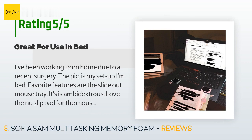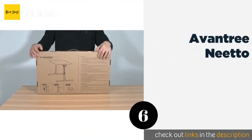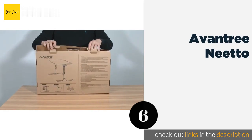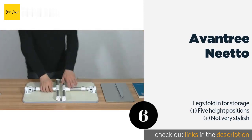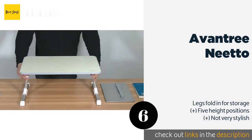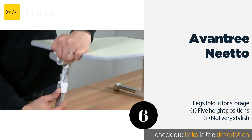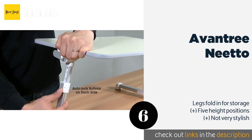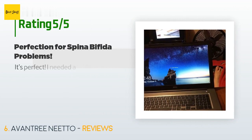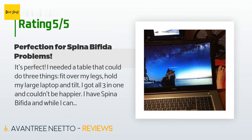The next product is the Avantree Neato. You can use it for working or eating in bed, or take it to your office to quickly convert your workspace into a standing desk. Both the legs and surface angle are adjustable, so it accommodates tall and short users equally well. The price is approximately $40.